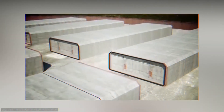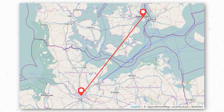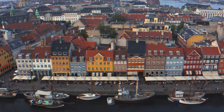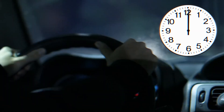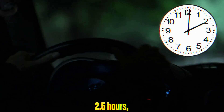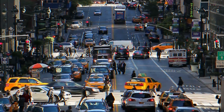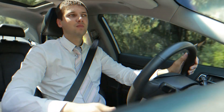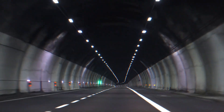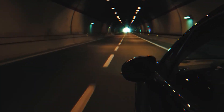Once the tunnel is completed, the entire travel experience between Denmark and Germany will be transformed. The journey from Copenhagen to Hamburg — two of the most important cities in the region — will be dramatically reduced from around 4.5 hours to just 2.5 hours. If you're driving, you won't have to deal with ferry schedules, ticket bookings, or long lines. Instead, you'll drive straight through the tunnel, completing the crossing in under 10 minutes.